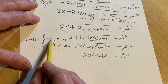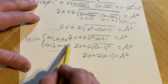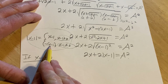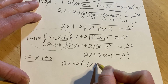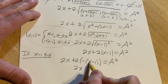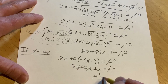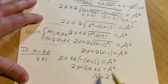Let's take cases. In Case 1, x minus 1 is less than or equal to 0, meaning x is less than or equal to 1. In this case, the absolute value of (x minus 1) is negative (x minus 1). So we get 2x plus 2 times negative (x minus 1) equals A squared. Distributing the 2 gives negative 2x plus 2, so we get A squared equals 2.